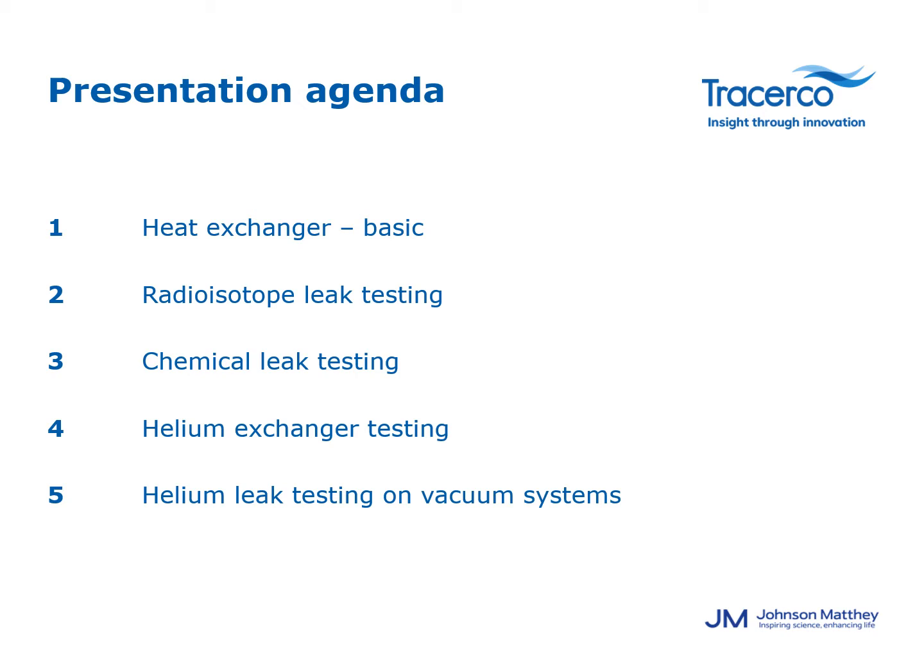Our agenda today is going to cover basic heat exchanger leak test knowledge, radioisotope leak testing, chemical leak testing, pressure testing using helium, and helium leak testing on vacuum towers.